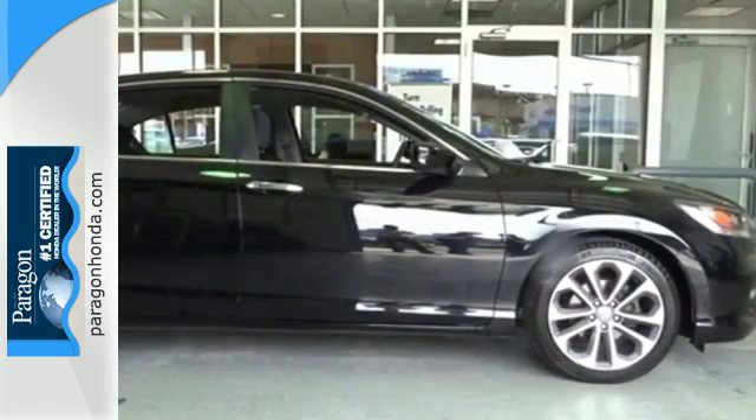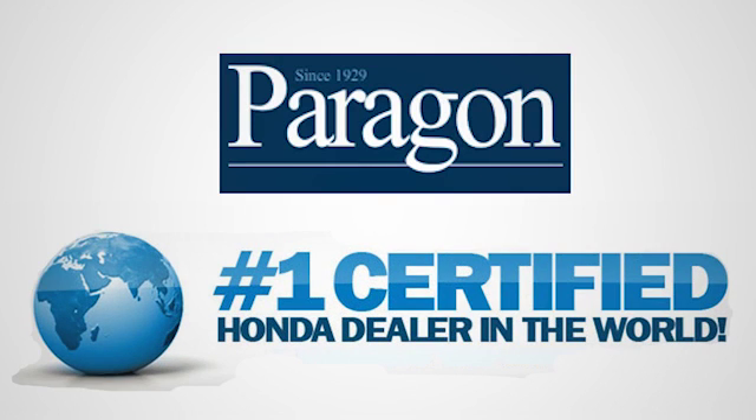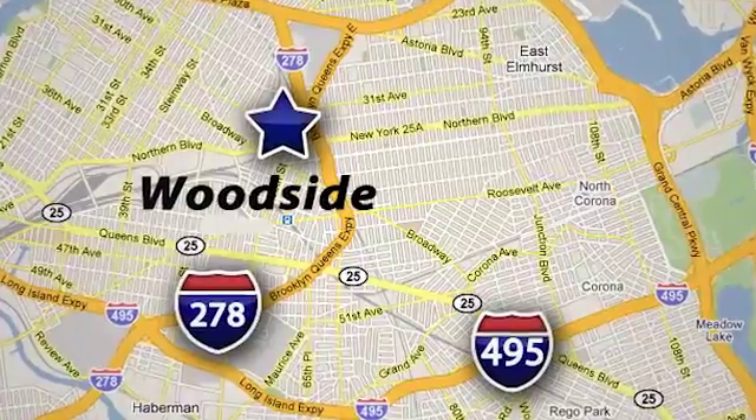Enjoy the all-around satisfying performance of this 2013 Accord today. Paragon Honda, the number one certified Honda dealer in the world. We're conveniently located at 5702 Northern Blvd in Woodside, New York, just three blocks off the BQE.